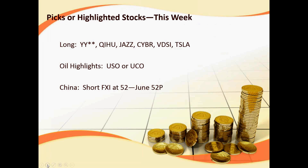Trade candidates covered include YY, QIHU which may be setting up, Jazz approaching resistance, VDSI, and Tesla — which may do a pre-earnings run after pulling back. USO and UCO: Mike brought UCO to the table a couple of weeks ago, and those who got in are up nicely as it continues to rally with crude oil. Some folks who did the FXI short June $52 put were able to either hold their position or close out a portion today for a nice profit.